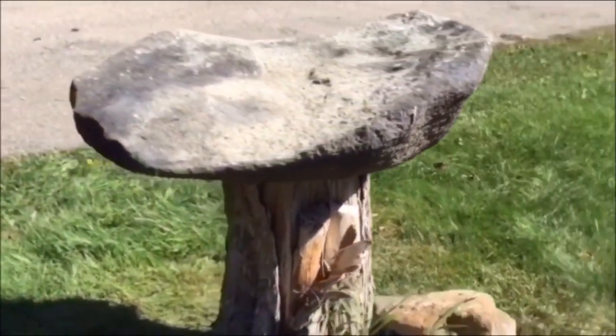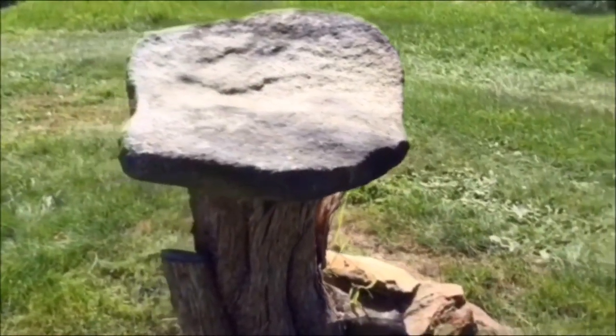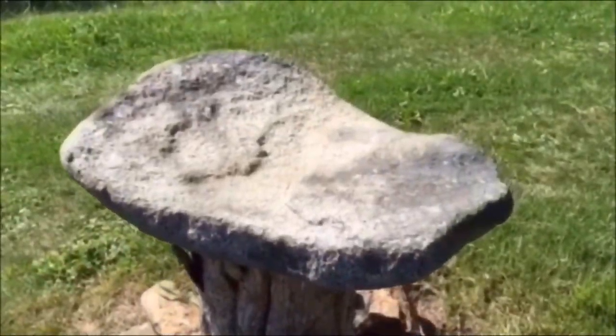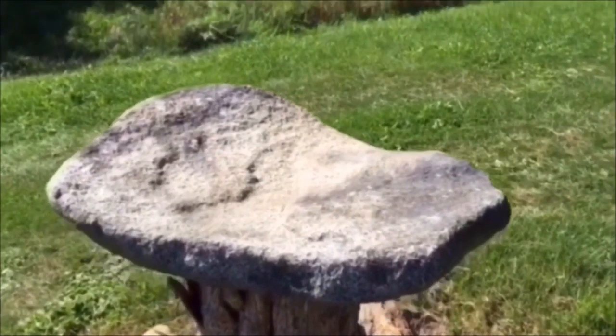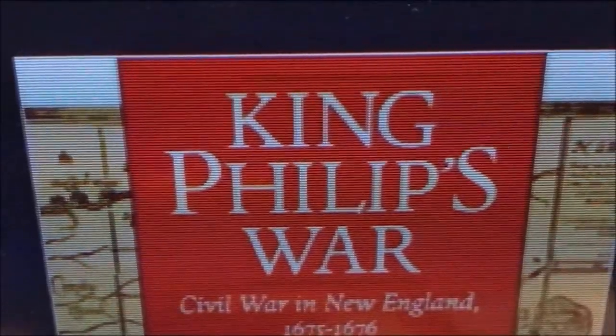I believe that they weren't just walking away from this project, but they were also walking away from their homeland. To solve this mystery, we must bring up the subject of the King Philip's War, 1675 to 1676.